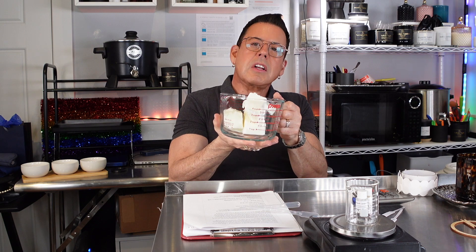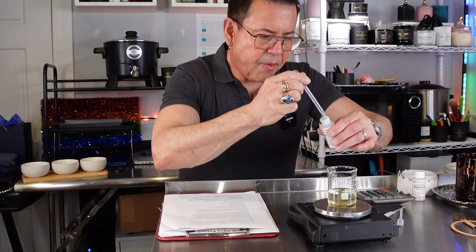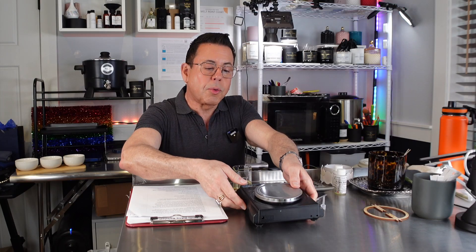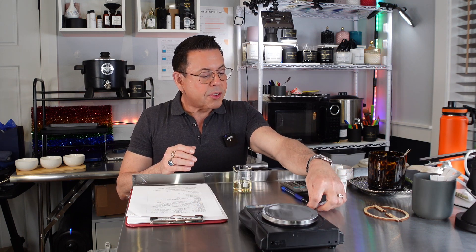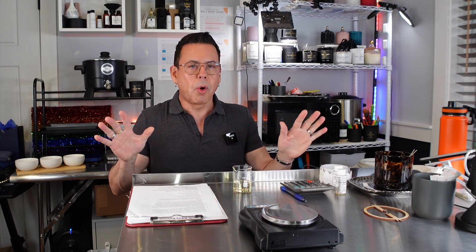I've measured out 0.75 of each fragrance oil — perfection. I'm putting the wax in the microwave to warm up; the ideal temperature for this wax is 220 degrees Fahrenheit. Now, I also wanted to let you know that I'm an Amazon influencer, which means I have a store on Amazon where you can find all the products and equipment I use to make my candles, including the hot plate induction plate.